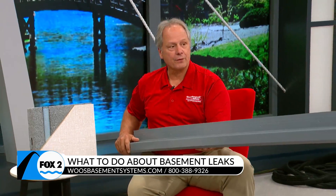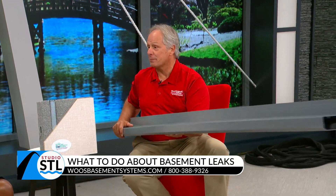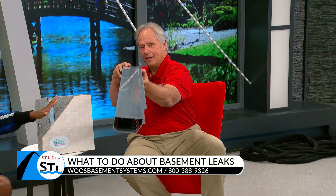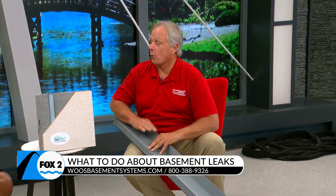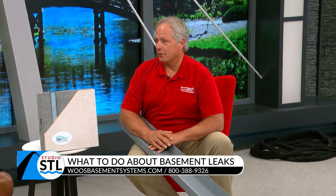Our waterproofing system is the best in the market for a clog-free system. It takes the place of a four-inch drain tile pipe — the flow rate of this is actually greater than a four-inch drain tile pipe. We take it to the sump pump and get it out of your basement.